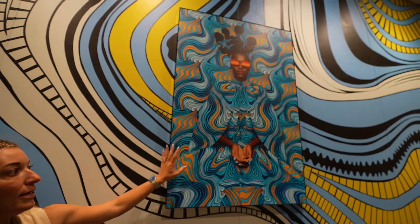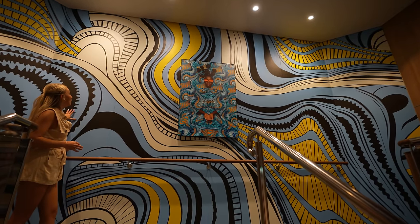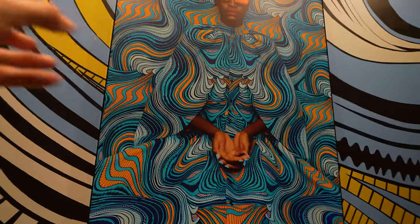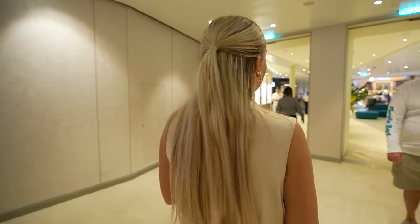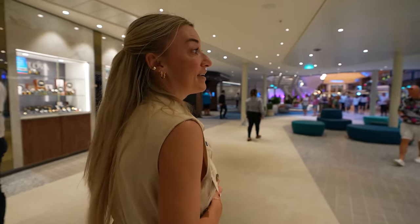We're headed up to deck five to show you the most impressive promenade in the fleet, but we want to point out the art on this ship. So much of the art here is expanded out onto the wall — they'll choose a piece and put it over the entire wall, and you'll see it everywhere. Often the wall is the design with a 3D piece that pops out in the middle. It is extremely well done.